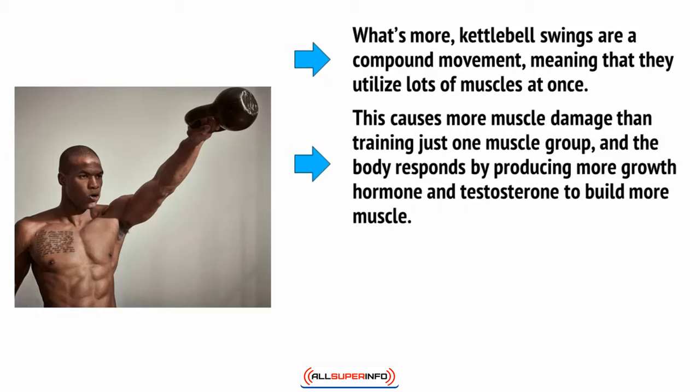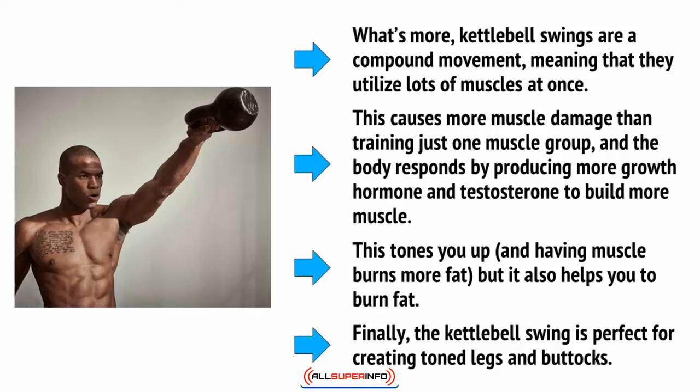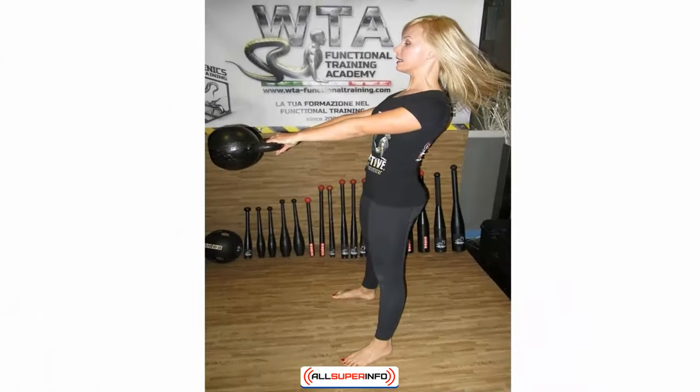Using lots of muscles at once causes more muscle damage than training just one muscle group, and the body responds by producing more growth hormone and testosterone to build more muscle. This tones you up, and having more muscle helps you to burn more fat. The kettlebell swing is also perfect for creating toned legs and buttocks.